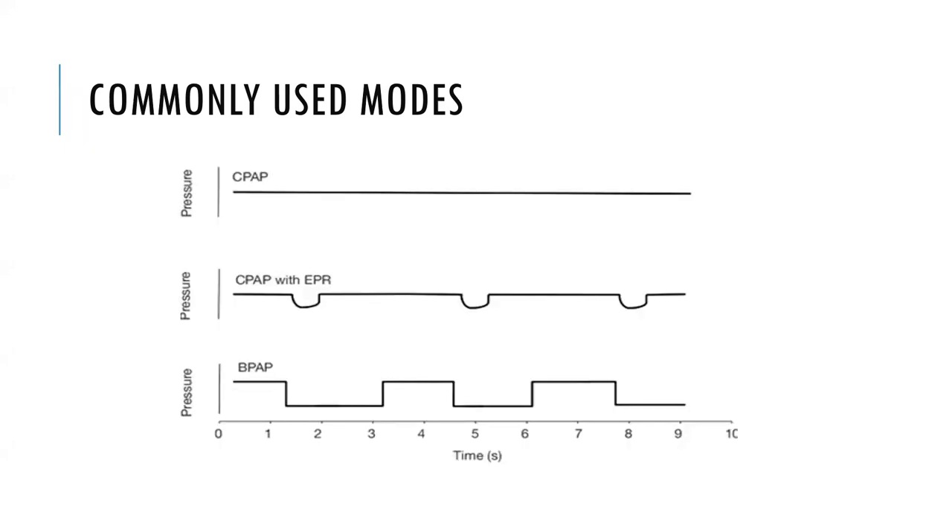The graphs show a visual representation of these pressures. The top graph is CPAP. The second graph is also CPAP, but with a small expiratory pressure release — a split-second pressure release to allow the patient to transition from inspiration to expiration. The third graph is BPAP, showing the higher inspiratory pressure level and the lower expiratory pressure level.